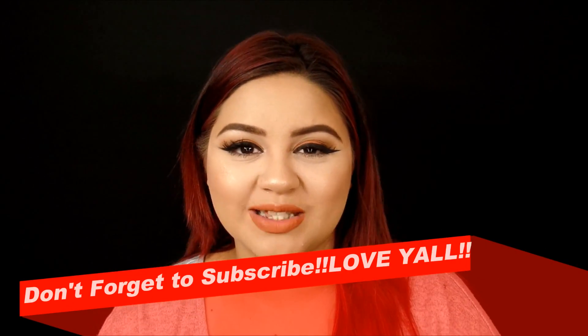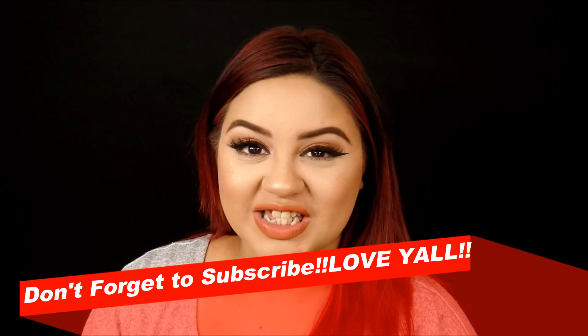I hope you guys enjoyed this review and I hope it was helpful. I'm sorry if there's any background noise — I am trying to get that figured out. I hope you guys understood me through most of the video. I just wanted to show you guys, that's why I picked this up, to review it and see if it was a dupe or not. I hope you guys enjoyed this video and I will be back with some tutorials soon. I love you guys and I'll see y'all later.